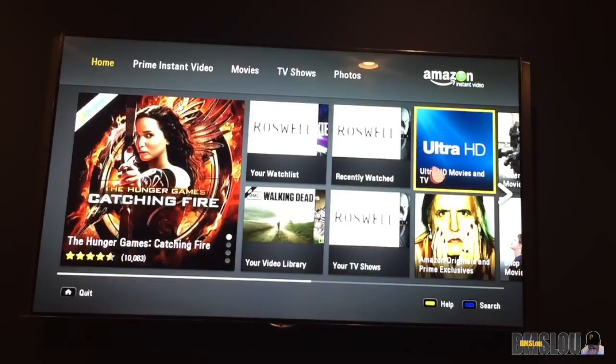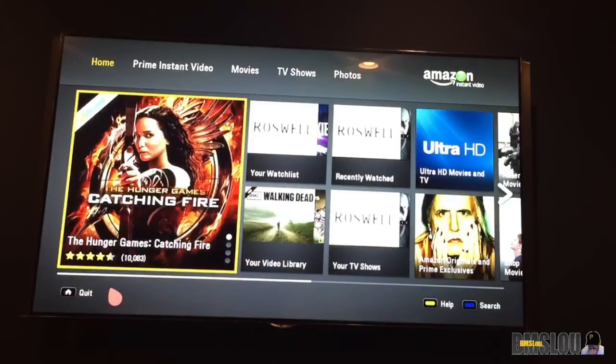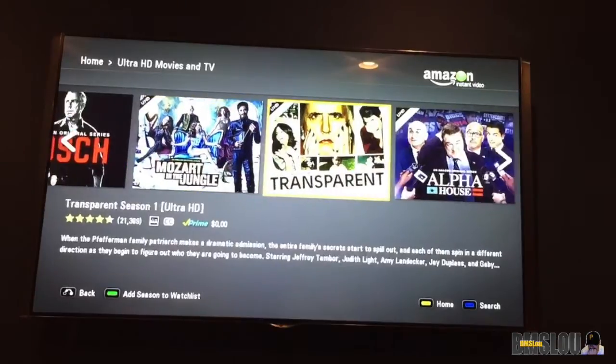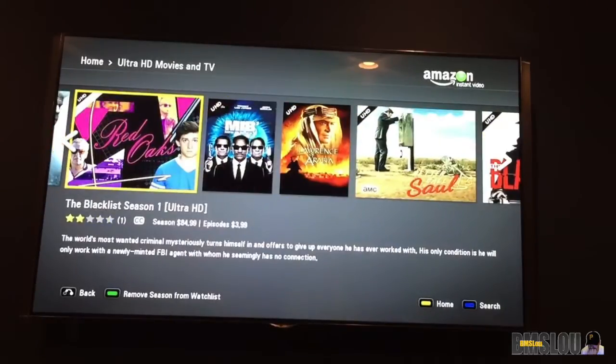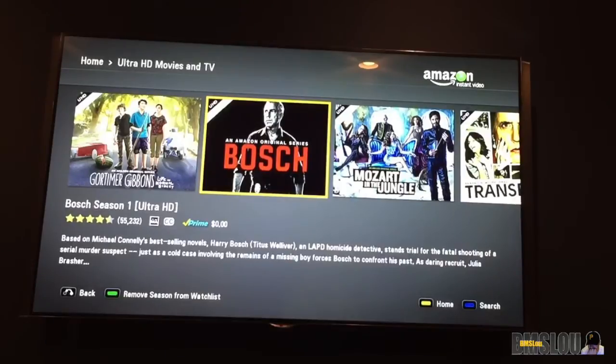So here I am in the Amazon Instant Video app, and you can see I have the Ultra HD section. If you get this TV and you don't see this, you'll need to update the app. Sometimes I'll turn the TV on, go into the app, and it will prompt me to update right away — I always update instantly. Here are some of their Ultra HD movies and TV shows. Some of these I'm actually watching and really enjoy — props to Bosch, really good show.